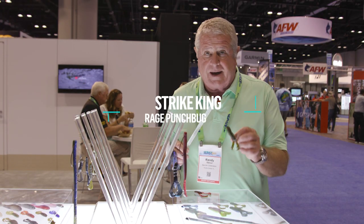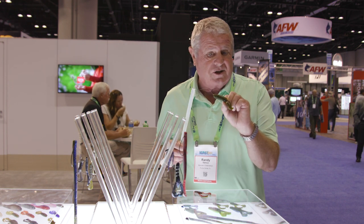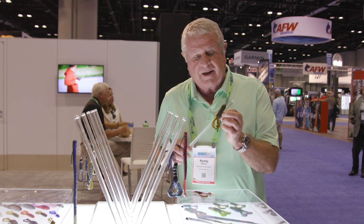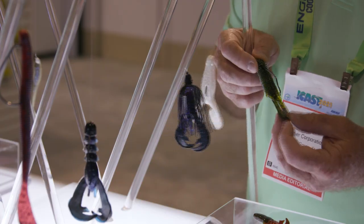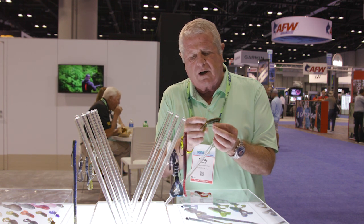Here's another one that caught my eye, and keep in mind in this theme of fishing tackle — it's got to catch the fisherman first. This is the Rage Punch Bug. Kevin Van Dam invented it and he did so because he wanted something that would really hold a large hook.